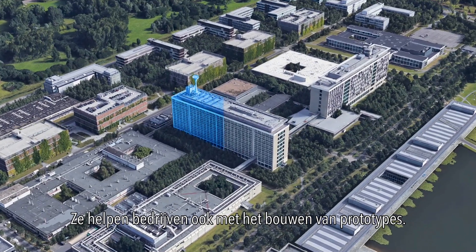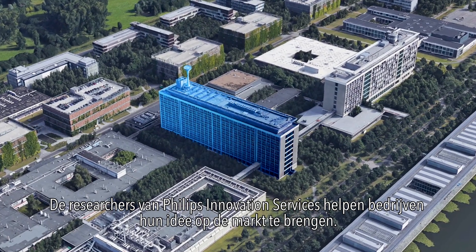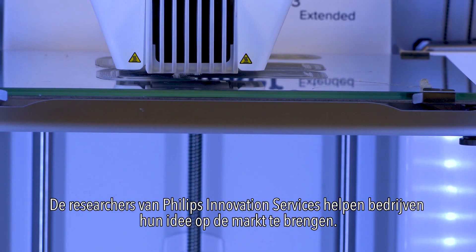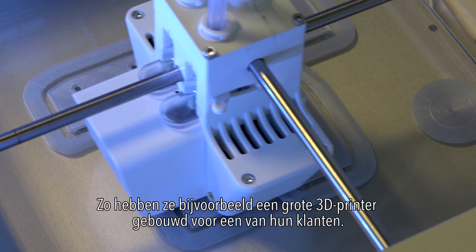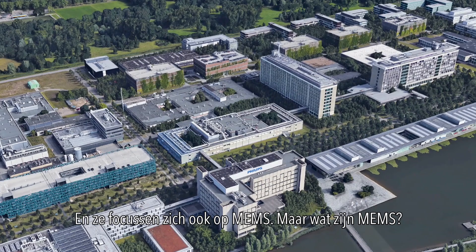They also help companies to build prototypes. Engineers of Philips Innovation Services help companies to bring their ideas to the market. For example, they built a large 3D printer for one of their customers. And they also focus on MEMS.